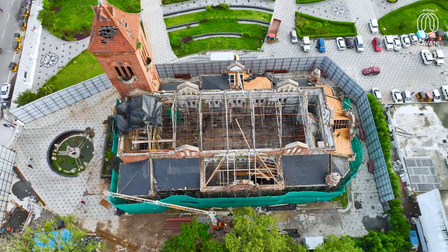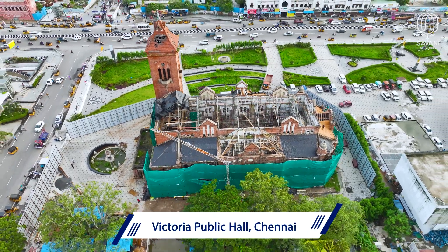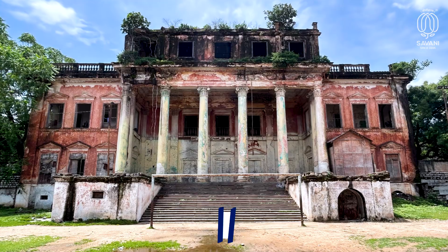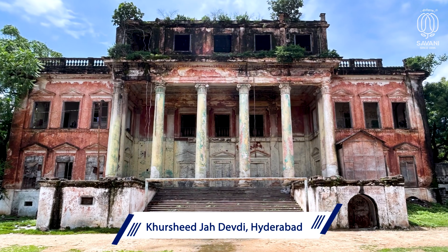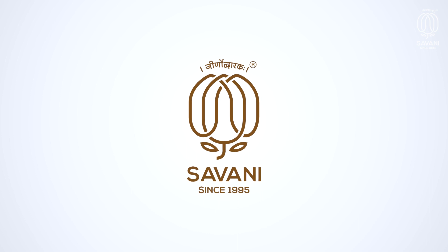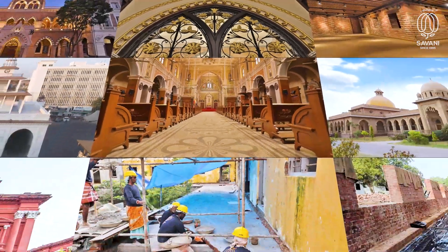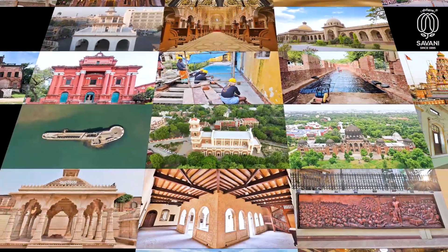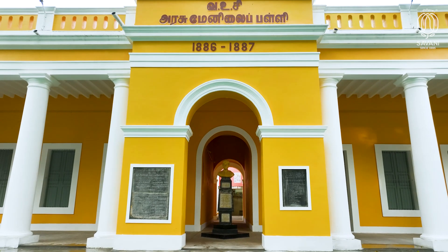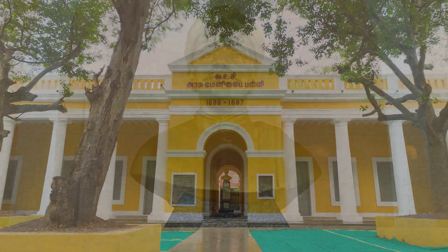Other notable projects in progress in southern India include the Victoria Public Hall seismic retrofitting in Chennai, the Government Museum in Bangalore, and the Kurshit Jaa Devdi in Hyderabad. Savani Heritage Conservation Private Limited is working extensively across 19 states and has restored over 250 heritage structures through the joint endeavours of their team. They are proud to have helped regain an institutional masterpiece and a landmark of Puducherry.